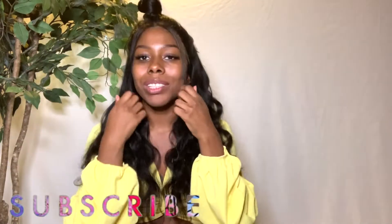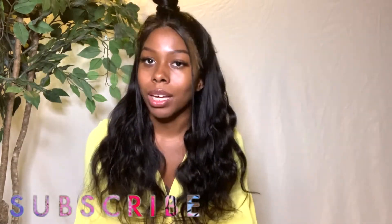Here's the tea on this wig. I can't even stop putting my fingers through it because it's like butter, y'all. I received this wig from Alipurl's Amazon vendor.